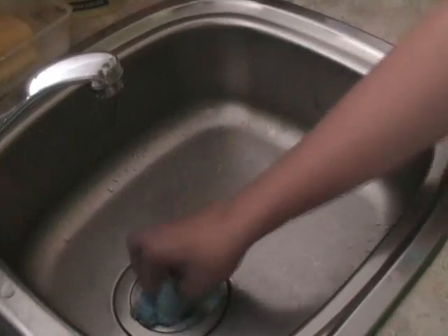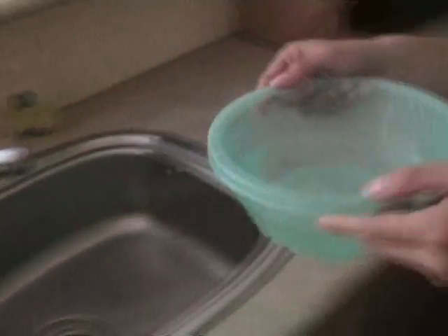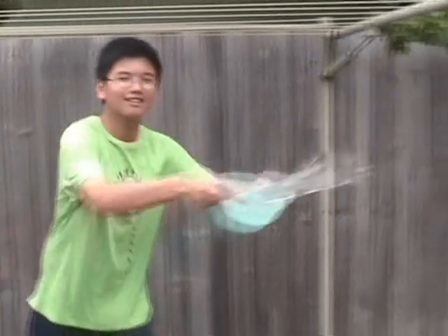When washing vegetables or dishes, plug the sink or fill a bucket and use that water to rinse all your stuff instead of using a running tap. When done, you can use a bucket to scoop the water and reuse it to water the garden.